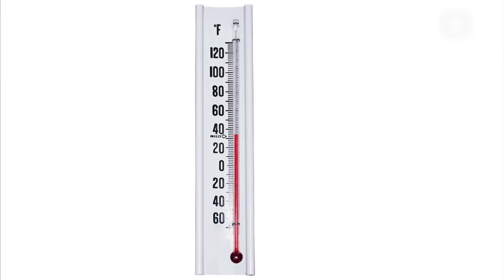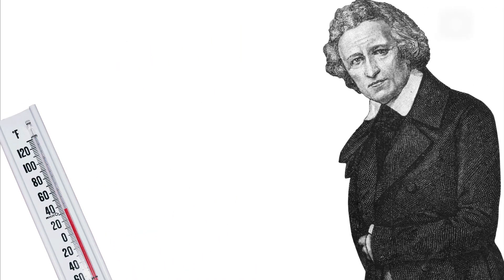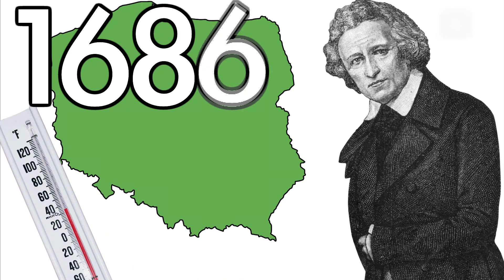Behold! Mercury thermometers. But where did they come from? Meet Daniel Gabriel Fahrenheit, born in Poland in 1686.